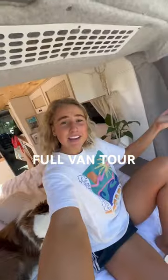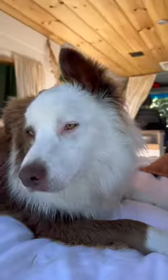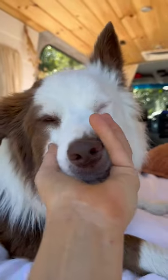G'day, my name is Alice and I live full time in my van with my dog, and here is a full van tour. Now this is Ziggy — he is a two and a half year old border collie and he's the love of my life.